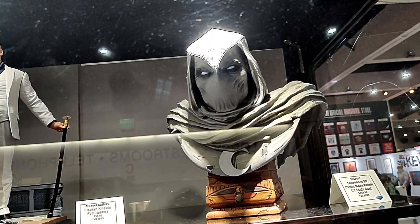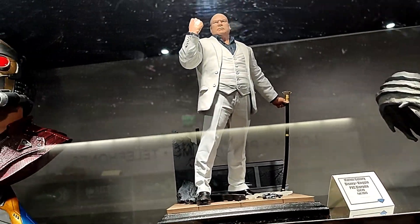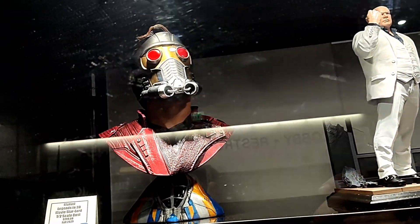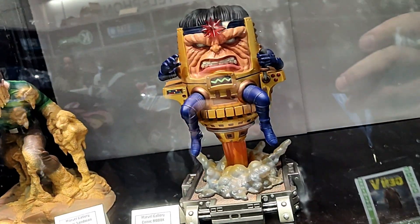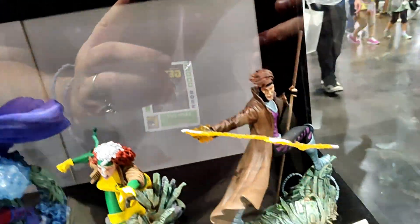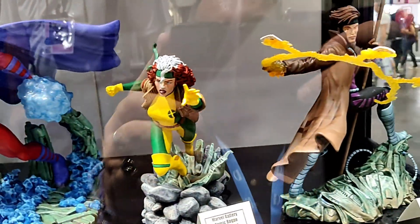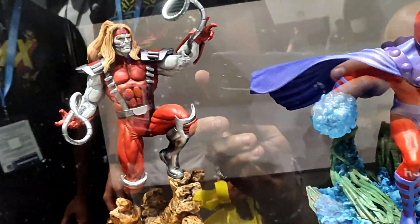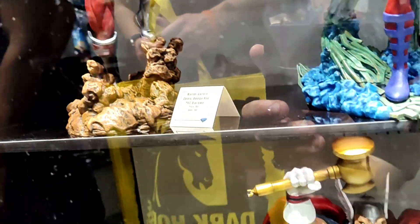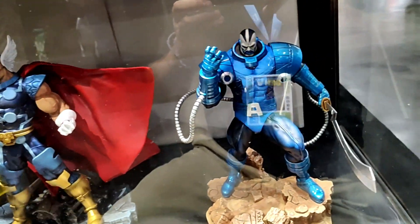Here you can see our Legends of Three Dimensions Moon Knight bust, our Gallery Diorama of the Kingpin from Hawkeye, our Legends in Three Dimensions bust of Star-Lord, Gallery Diorama of Sandman, Gallery Diorama of Modok, Gallery Diorama of Gambit, and Rogue — both in their 90s looks — Magneto, Omega Red, our Premiere Collection statue of Beta Ray Bill, and Apocalypse.